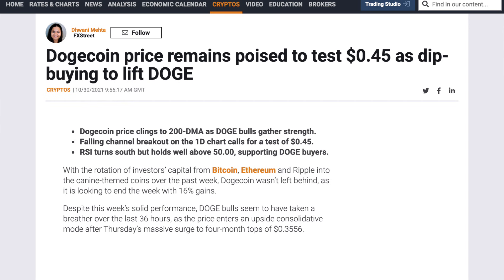And if the bulls reclaim control, Doge price could resume its multi-month highs above 35 cents, and the next upside resistance level for Doge bulls is located at the pattern aim of 44 cents.